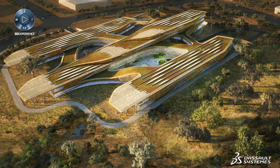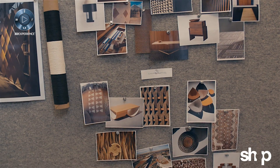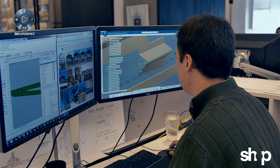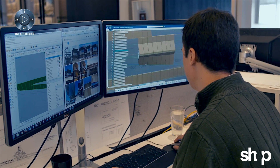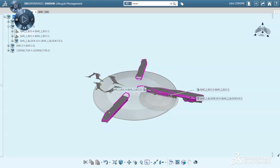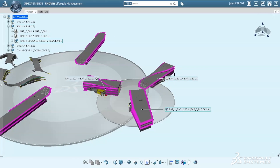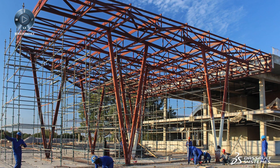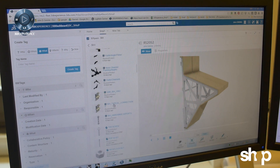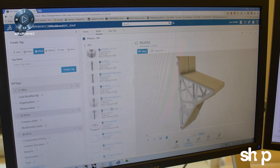The Botswana Innovation Hub project is really a government-driven initiative to bring innovation and technology into the district. The design delivery of the Botswana Innovation Hub facade is being done entirely in the 3DEXPERIENCE platform. We're going directly from digital model to fabrication. It really requires a level of control and detail for fabrication that this project just would not be achievable without.